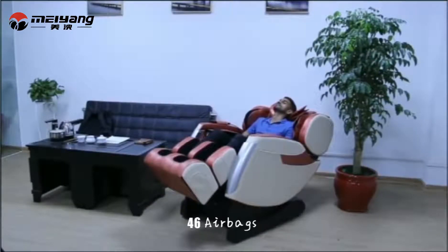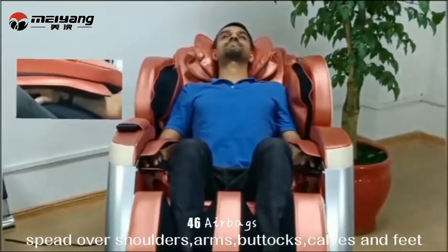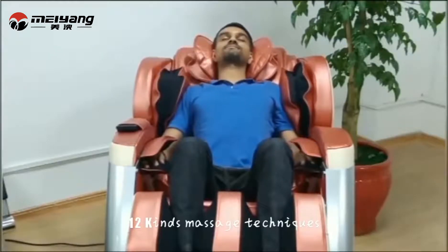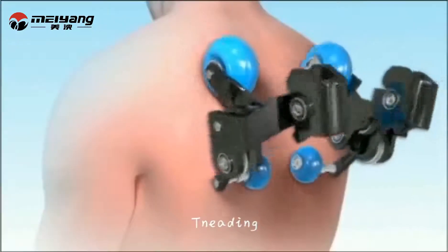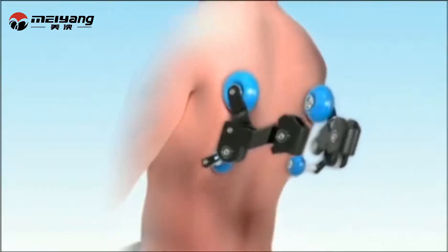There are 46 air bags spread over neck, shoulders, arms, buttocks, calves, and feet. With two different kinds of massage techniques such as kneading.